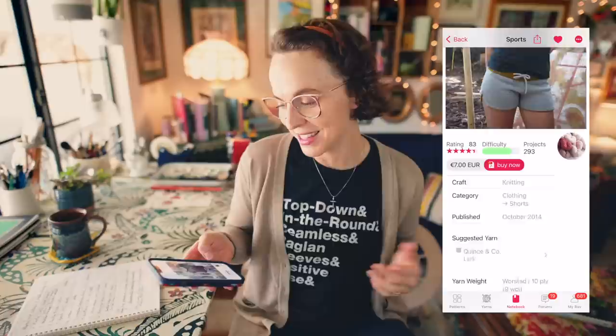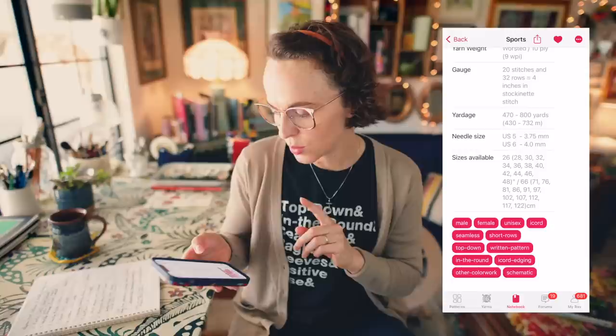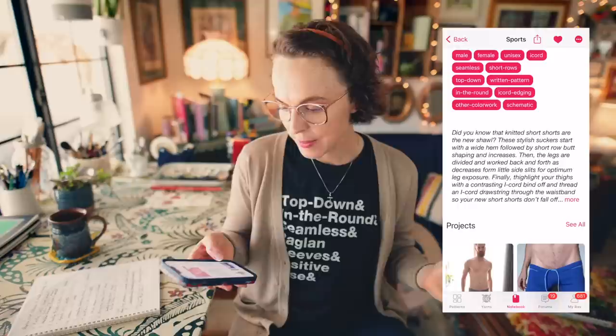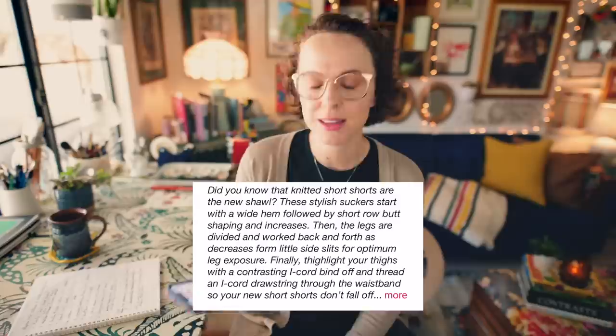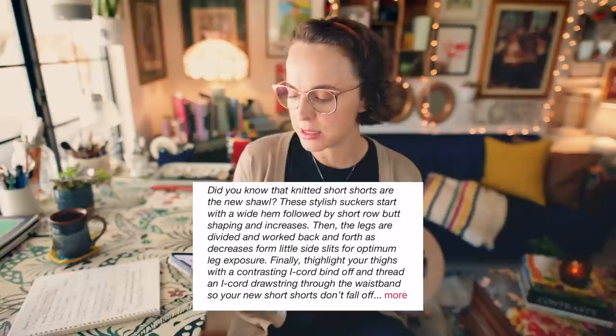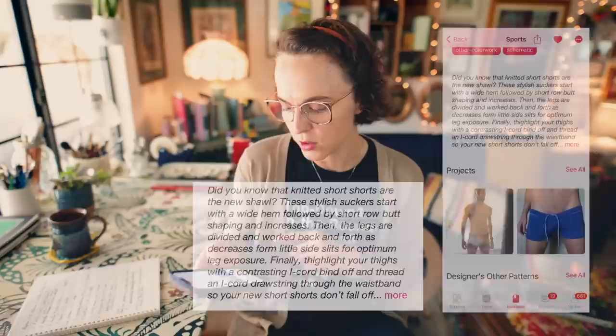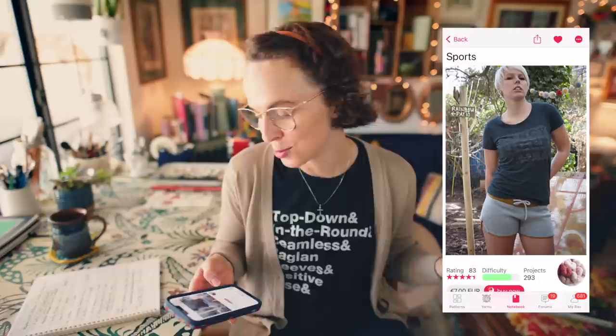They are short — a little on the short side — but I imagine wearing them around the house when it's hot outside. So these are called Sports. They are worsted weight, anywhere from 470 to 800 yards of yarn, and come in 12 sizes, which is fantastic. It says: did you know that knitted short shorts are the new shawl? These stylish suckers start with a wide hem followed by short row butt shaping and increases, then the legs are divided and worked back and forth as decreases form little side slits for optimum leg exposure. The difficulty rating is four and a half stars. So those are the Sports shorts by Steven West.